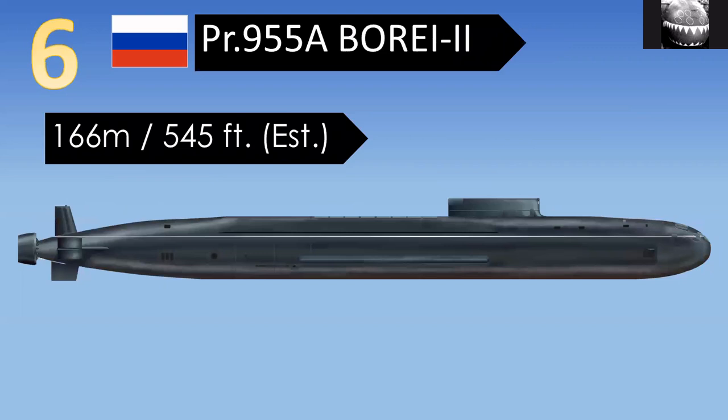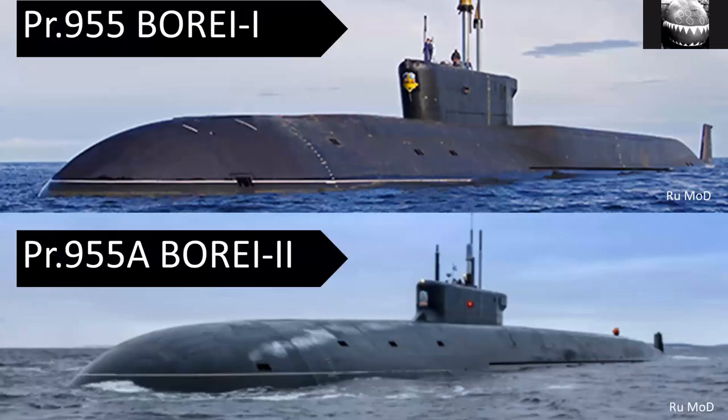Longer than this is the improved Borei 2, also called Borei A class. It has a much more modern, sleeker look. While it was being improved, one of the changes was that it got a bit longer. Comparing the two submarines, you can see the bottom one — the longer Borei A — is generally more streamlined, with a longer nose.